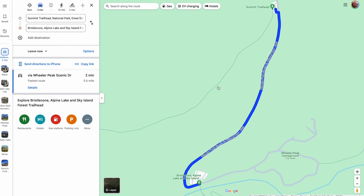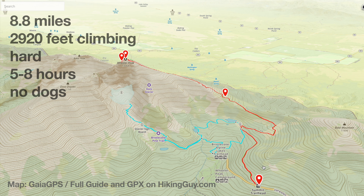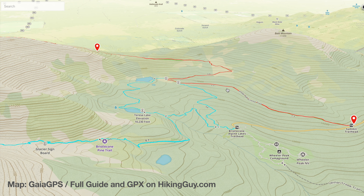There's a sign for the trailhead and a small parking area. I'm here at sunrise and it's pretty empty, but it will fill up during the day. If it does fill up, you can continue on to the Wheeler Peak Campground, park there, and join the hike a little farther up. Overall, we're looking at just under nine miles and just under 3,000 feet of climbing.